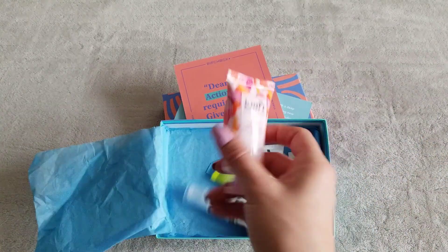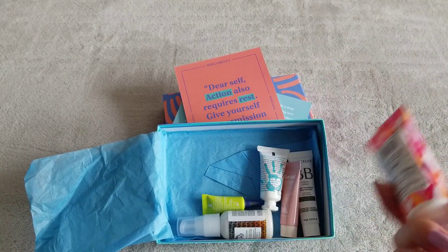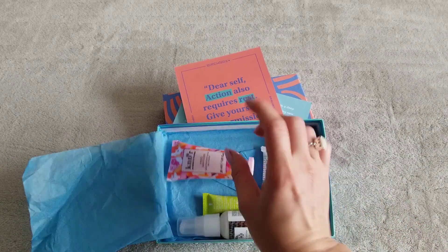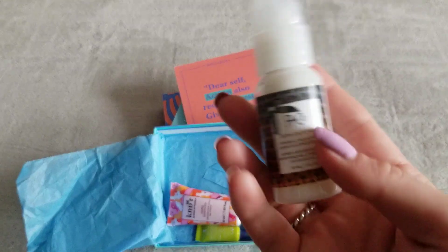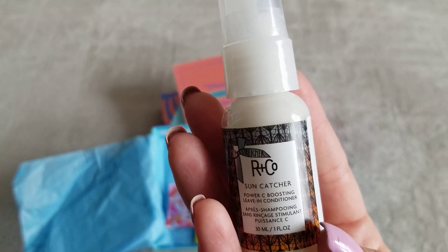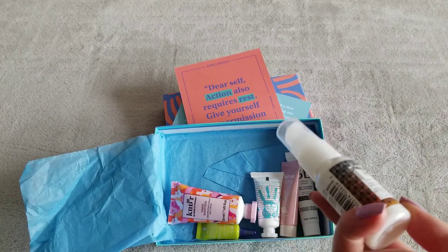First things first, we have a hand sanitizer which is lovely. But I actually want to start with another item before that. So, first up we have the Sun Catcher Power Sea Boosting Leave-In Conditioner.